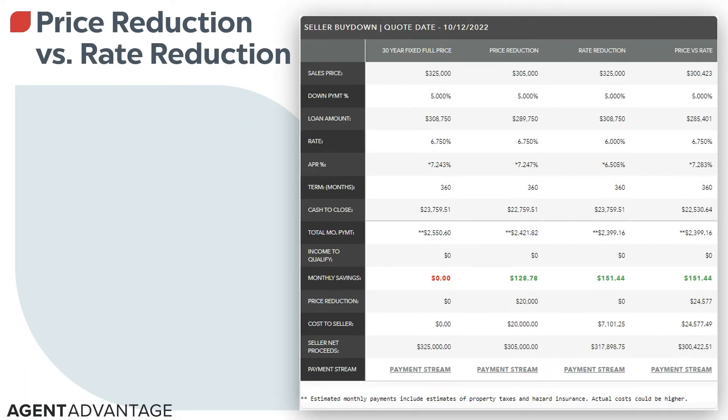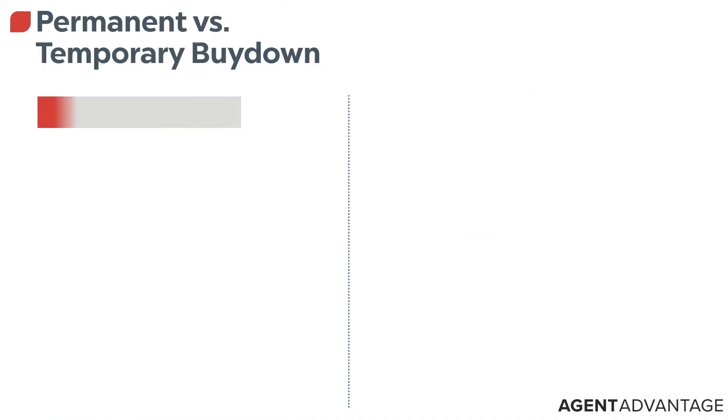We want to make sure we suggest the seller concession to bridge the gap during the offer process, instead of trying to go back and redo it after. After the initial pre-approval is issued, we've got to stay in contact and talk about these different strategies. So if you look at this graphic on your screen, you see a $325,000 sales price. I can ask my sellers to drop their price by $20,000 — which they're less likely to do — and that only equates to about $128 reduction in the buyer's payment. But when they actually do a seller concession, the seller's only spending about $7,000 and the buyer is actually getting a lower payment.